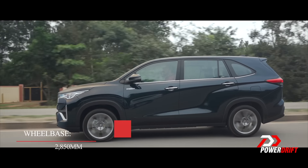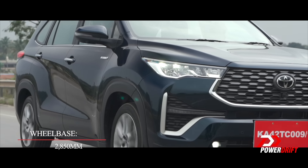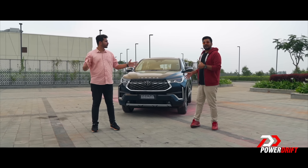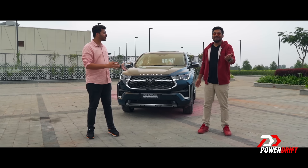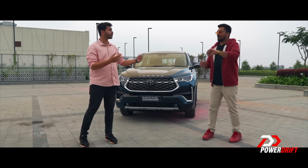There is automatic headlamps here and also automatic high beam, both part of the ADAS system. So if we're done talking about what the Innova HiCross feels like to drive in city and highway conditions, it's about time we talk about the exteriors and interiors.